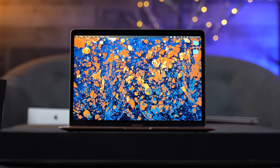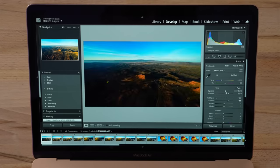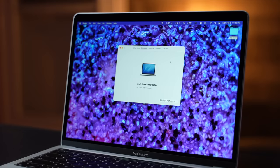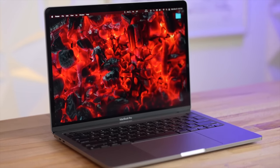What matters more are the displays. The MacBook Air has always had a worse screen in multiple ways, but not anymore. It is now larger at 13.6 inches thanks to the notch screen design, which has thinner bezels and adds vertical space. This makes the 13-inch MacBook Pro screen look outdated with its thick bezels.